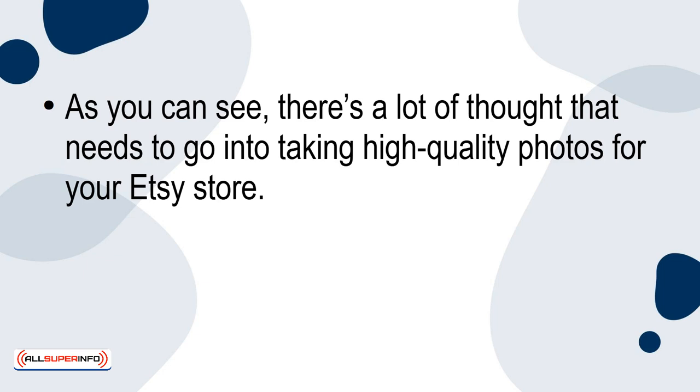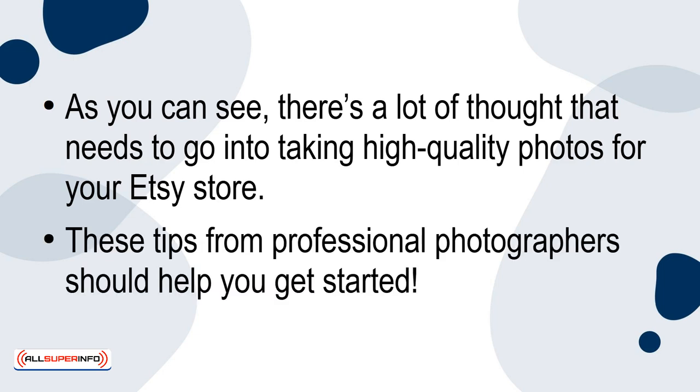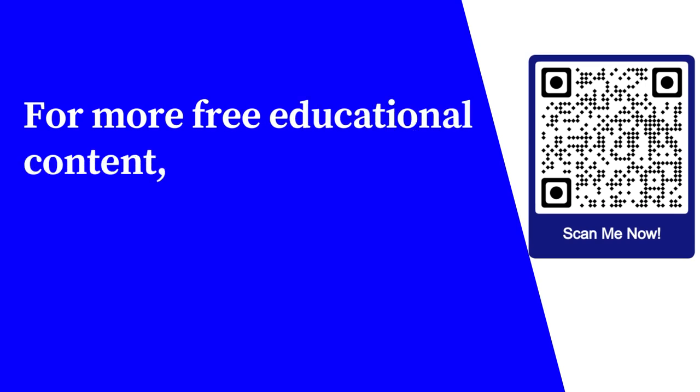As you can see, there's a lot of thought that needs to go into taking high-quality photos for your Etsy shop. These tips from professional photographers should help you get started.